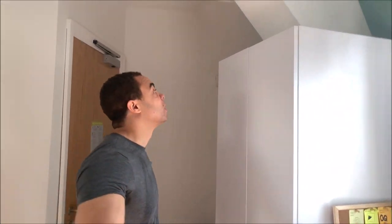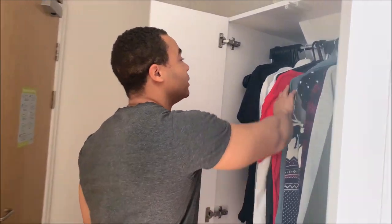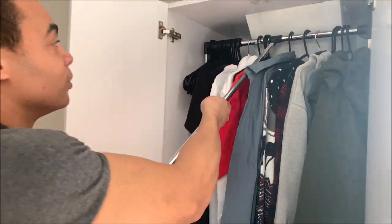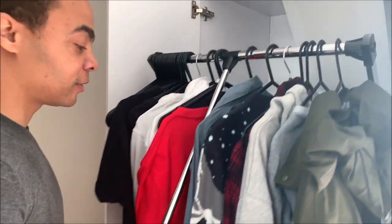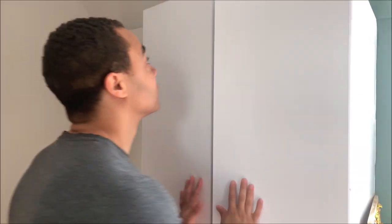Another cool thing I want to show you about the wardrobe is you can close it up and pull your clothes out — how cool is that? Guys, if you liked the video make sure you leave a like and click subscribe down below.